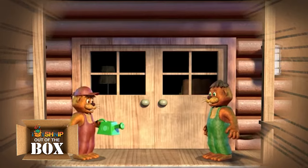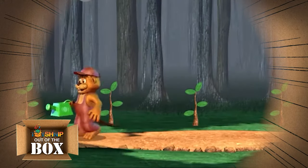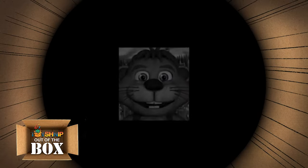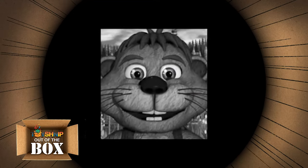In 2013, indie developer Scott Cawthon created a game called Chipper and Sons Lumber Company, where a young beaver sets out in the woods to do odd jobs and collect wood for his father Chipper. Feedback quickly came out with players saying that the beaver was very creepy looking and seemed to resemble that of an animatronic robot.